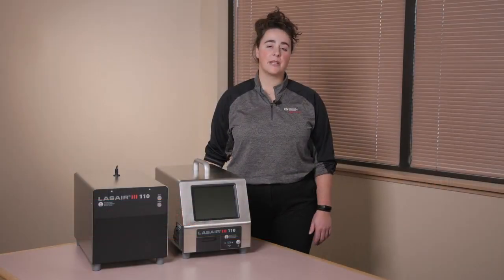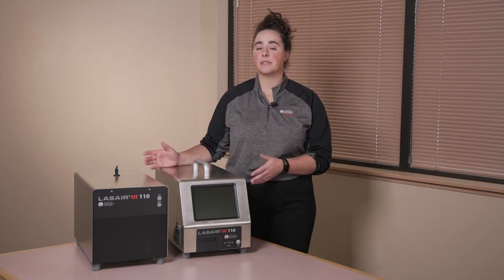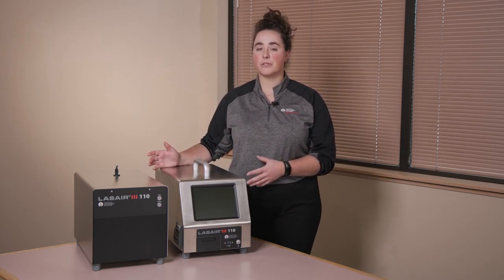In addition to operating the portable instrument from the screen, you can program both instruments and collect data from both through a TCP/IP software protocol. Specific to Particle Measuring Systems, we offer FacilityNet, but Modbus would also work. Alternatively, you can export the data through a thumb drive export, which outputs a CSV file that can then be analyzed through something like Excel.